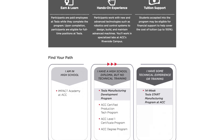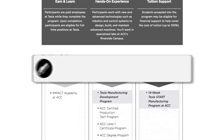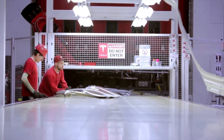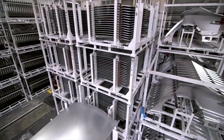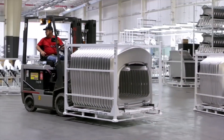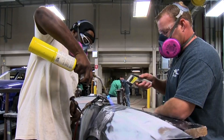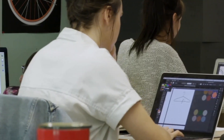Through a combination of in-class theory, hands-on labs, and the flexibility of self-paced study, students can gain technical knowledge while earning certifications along with detailed knowledge about Tesla and its products and services. This will help students prepare for a career at Tesla. Students who participate are also paid employees at Tesla while completing the program, and once they've completed it, they are eligible for a full-time position at Tesla. Some of the hands-on experiences include robotics and control systems to design, build, and maintain advanced machines, and students will work in specialized labs located at ACC's Riverside campus.